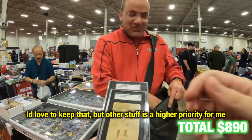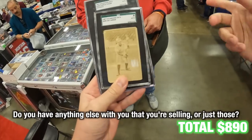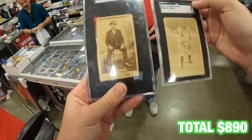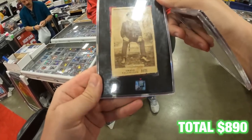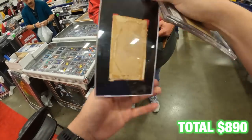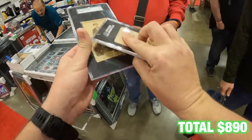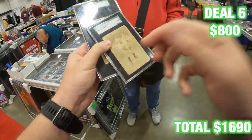I love the K-Bats but I love other stuff that's higher priority. Do you have anything else with you that you're selling, or just those? Just those — so it's what, Cal and Zoo? Eight hundred dollars — we got a deal.